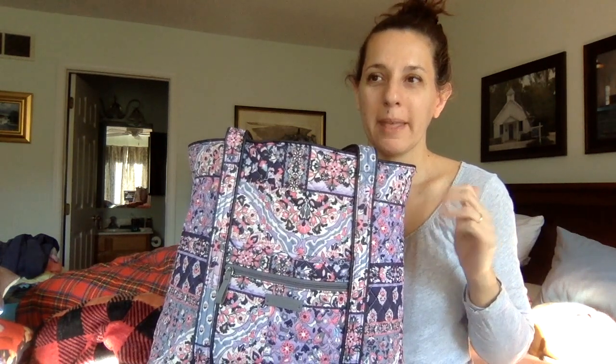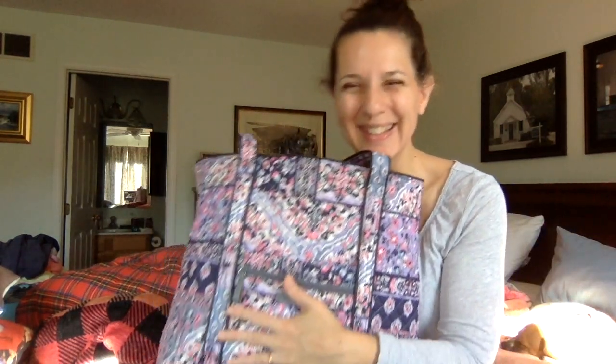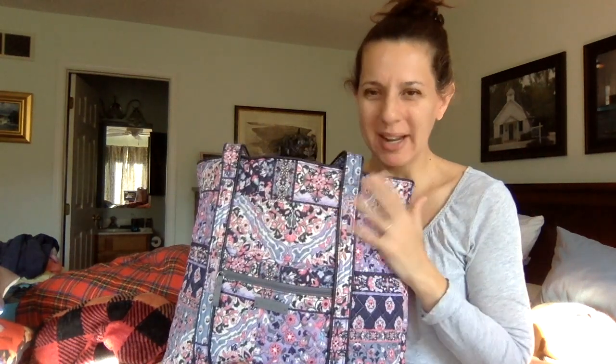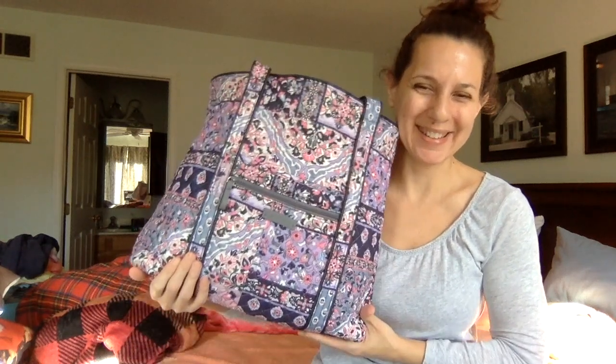That's sort of how I work — as soon as a pattern goes discontinued, then I'm obsessed with it. So to actually get one, I'm just so happy. I almost feel like I could die happy now.